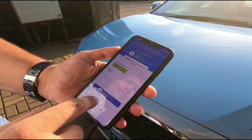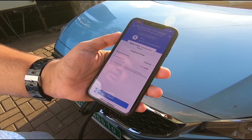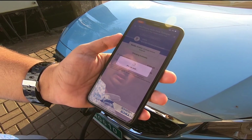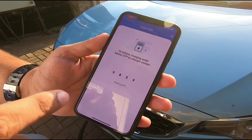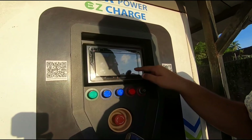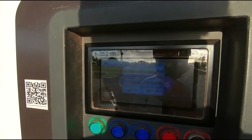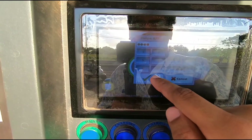We can proceed — it will charge up to 200, which estimates to around 11.11 kilowatts. Let's proceed. There's an OTP that has been sent, and we need to enter this OTP on the DC charger right here. We need to select 'Enter OTP' — there's a lot of reflection on the screen — then press OK.